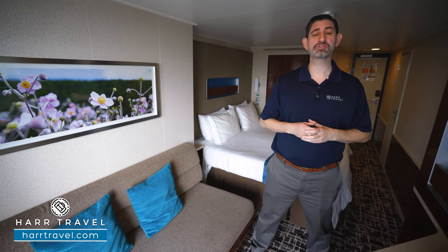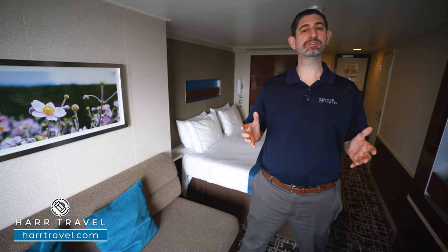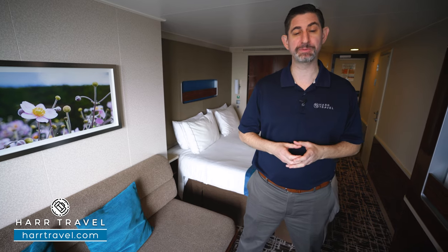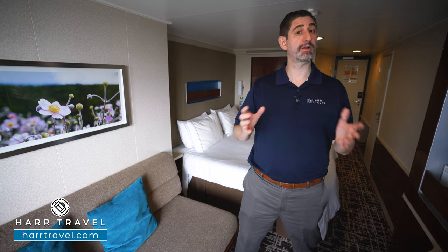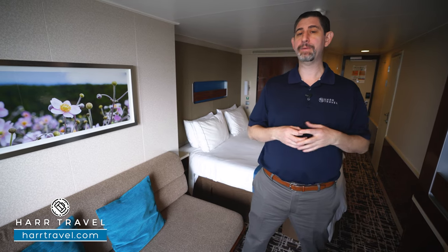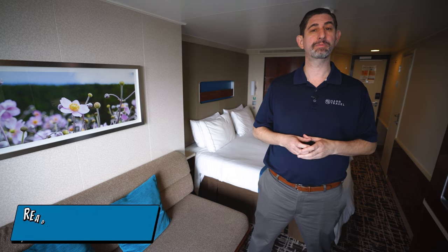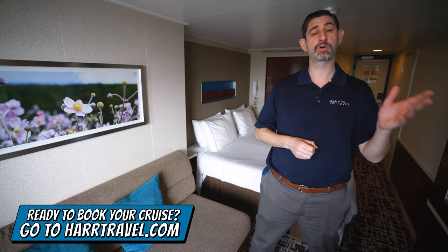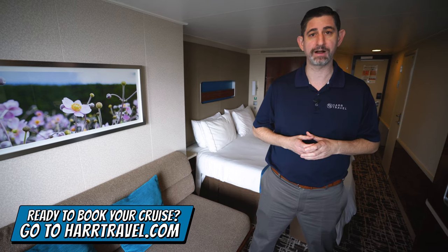Greetings everyone, this is Danny from Hartravel.com, your Norwegian Cruise Experts, and today I have the pleasure of being on board the beautiful Norwegian Breakaway. Now this particular category is a balcony — by far the most prevalent here on board and really popular with our guests, and I'll show you why in just a moment. But when you're ready to book this room or any room or suite with Norwegian, Regent, or Oceana, make sure you do it right on Hartravel.com.